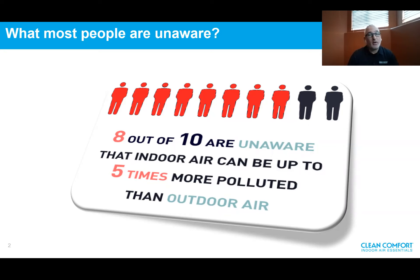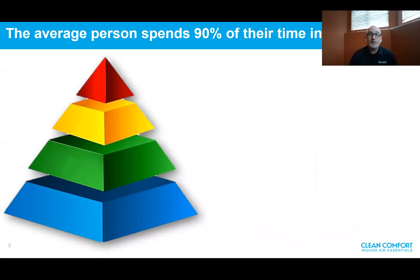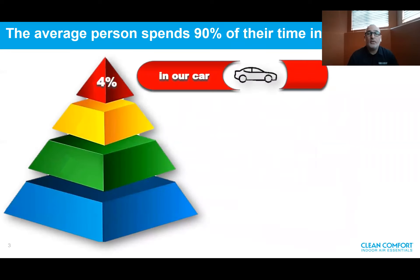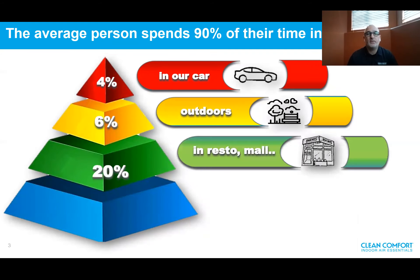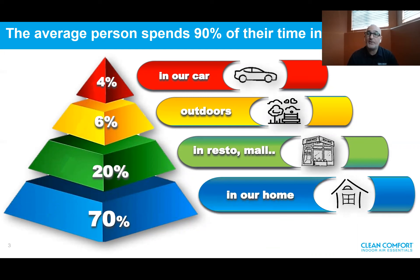Eight out of ten people are unaware that indoor air quality can be up to five times more polluted than outdoor air. This is very alarming because we spend most of our time indoors. The average person spends 90% of their time indoors. Four percent is spent in cars during commutes, while six percent is spent outdoors. Twenty percent of our time is spent in the office, the mall, in restaurants, while 70% is in the comfort of our own homes.